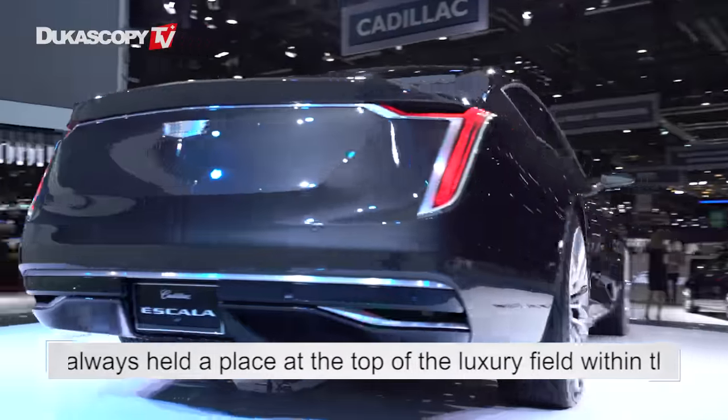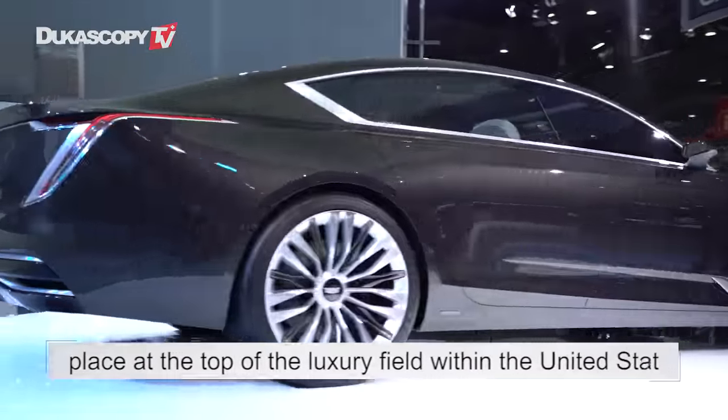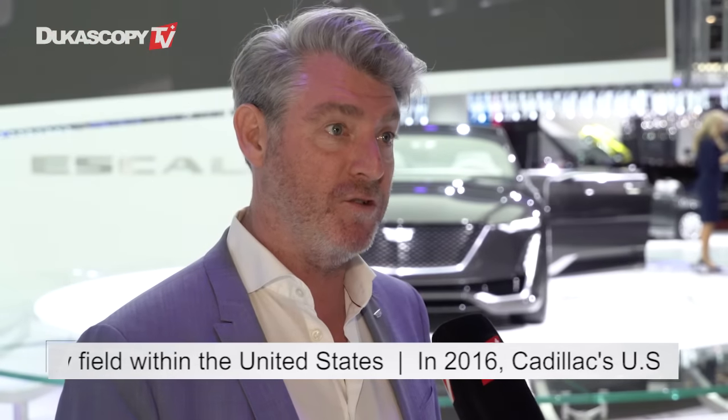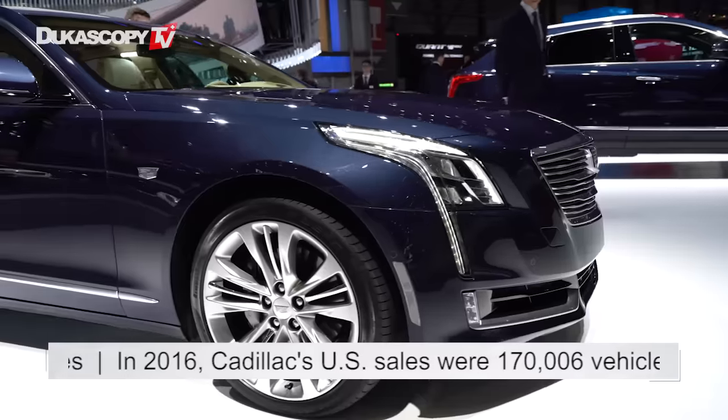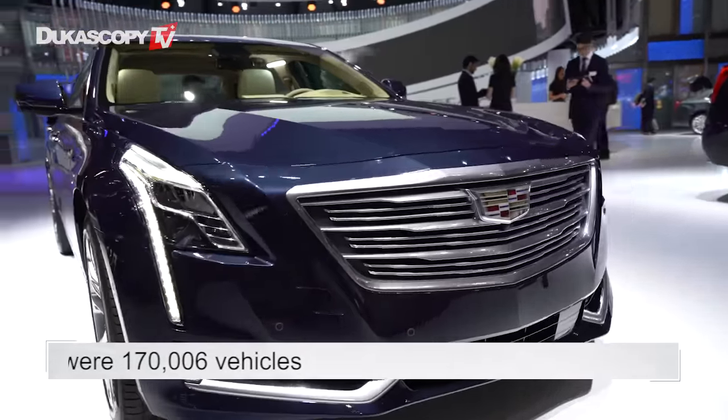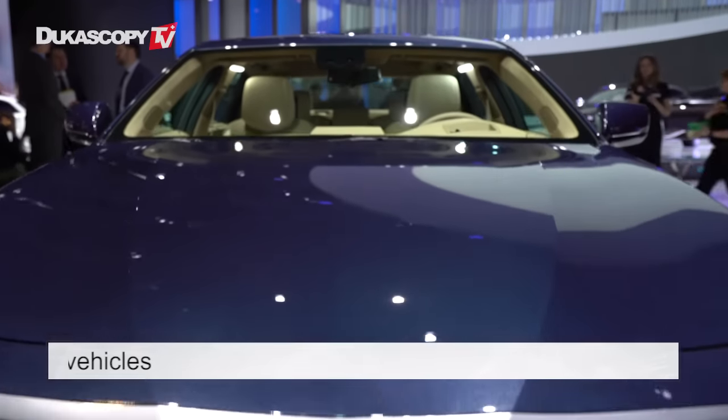This is what the show car is all about. We're definitely expanding the portfolio — we've got three to four new entries coming in the next two years. One of them is going to be the XT4, a very sporty and dynamic SUV underneath the XT5. It looks great and has a little bit of the Escala in terms of surfacing and graphic treatment. That's where the focus is going to be: expanding the SUV portfolio quite significantly.